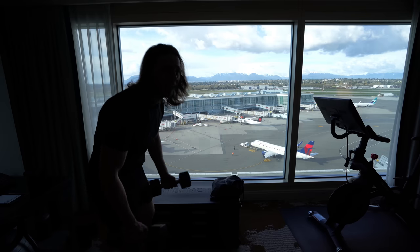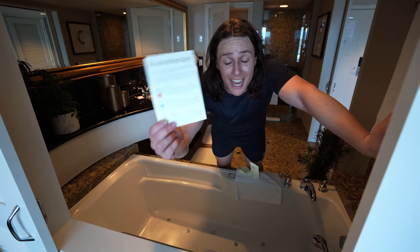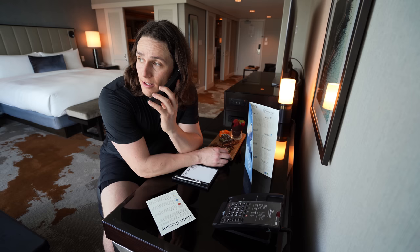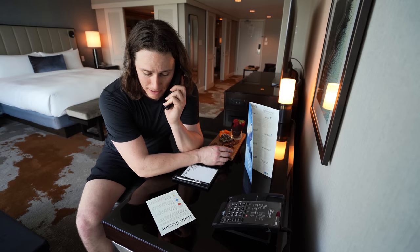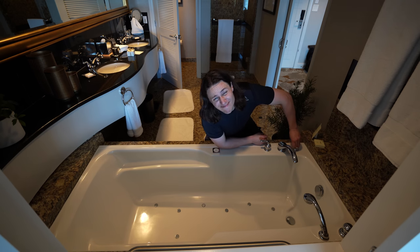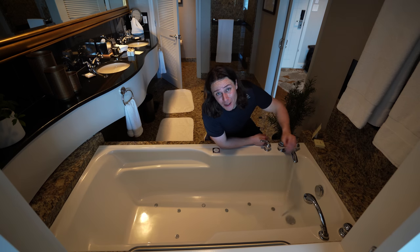I called the front desk for the ice bath — she sounded a bit surprised by the request — and while waiting for the ice to be delivered, I got started filling the bath with cold water. It's not going to be fun.